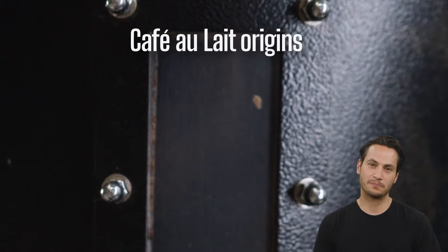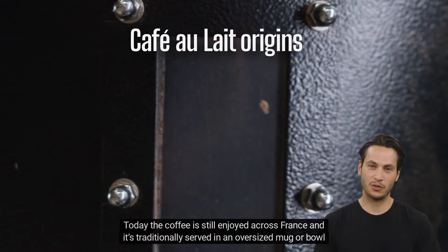Today the coffee is still enjoyed across France, and it's traditionally served in an oversized mug or bowl for the drinker to dunk pastries in during breakfast.